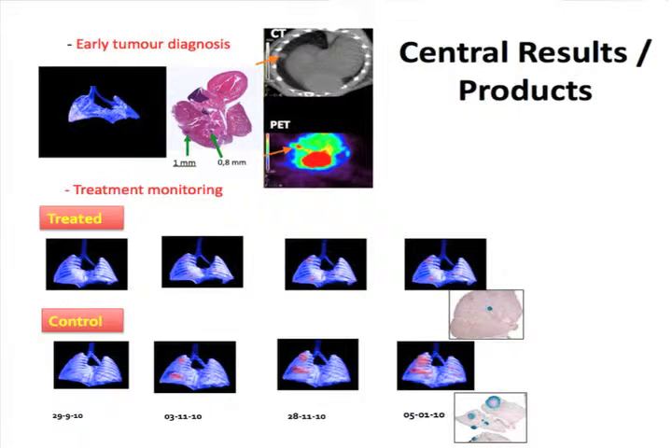We are focusing on early tumor diagnosis and mostly on treatment monitoring. A typical example is monitoring treatment in lung tumor mice, comparing tumors to the control group. At the end of the day, histology is going to tell us if we are right or wrong with the treatment.